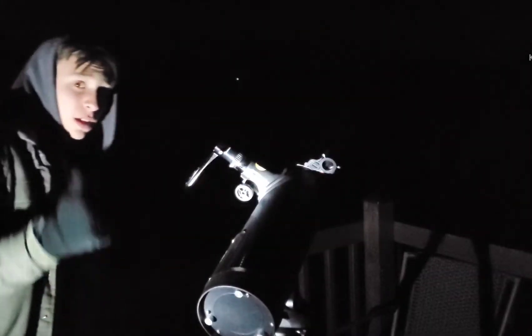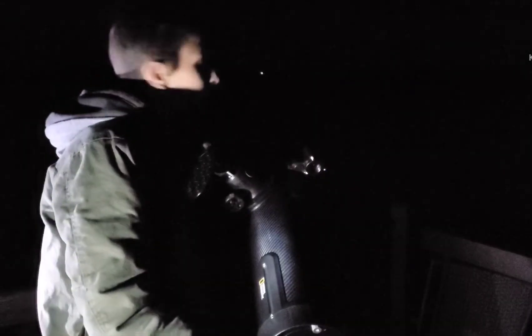I tried to make it look like it does through the eye, but with the eye it looks even better. Pretty daggone good. Moving on, we're going to try the double cluster in Perseus.